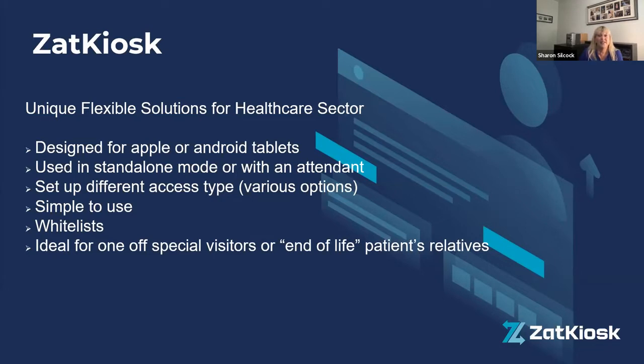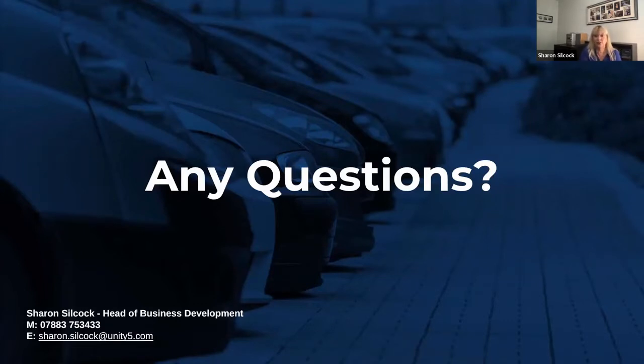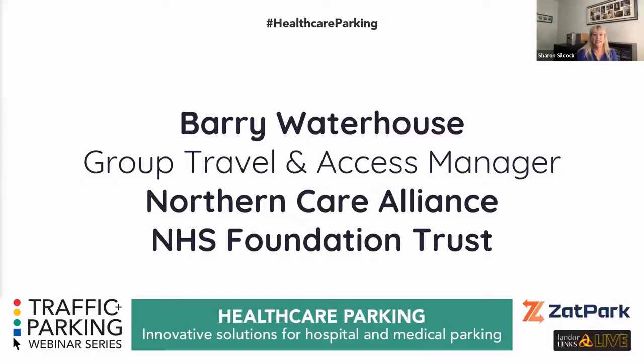That's my presentation — if anyone has questions, keep putting them in the Q&A and we'll go through them at the end. My contact details are on screen. We now move over to Barry Waterhouse, Group and Travel Access Manager at Northern Care NHS Trust, who has been in the industry for about 15 years and has a wealth of knowledge in this sector.